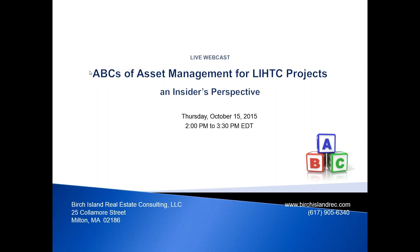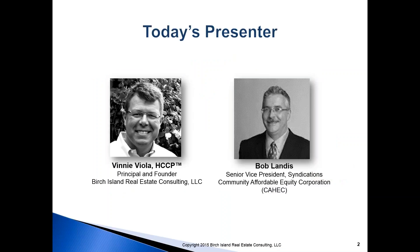For this webcast, I'm very excited to announce that Bob Landis of CAHIC, senior vice president of syndications, will be joining us. Bob is formerly of Raymond James. He'll share some perspectives and color commentary on tax credit investments.